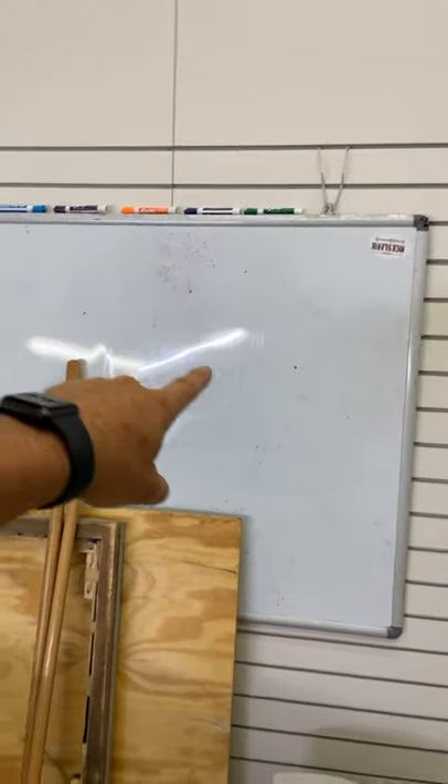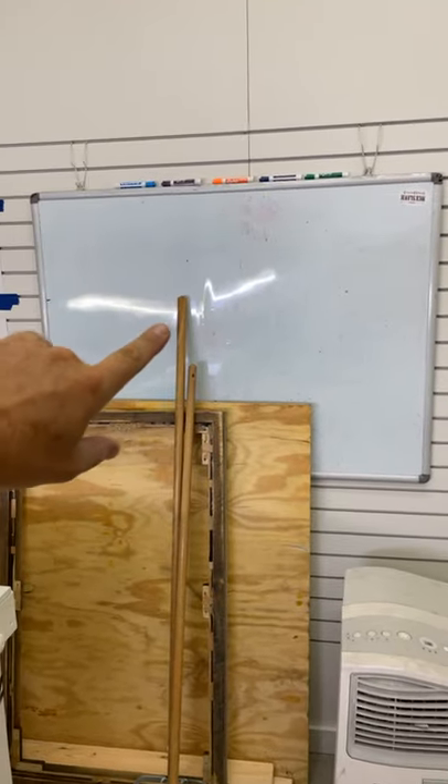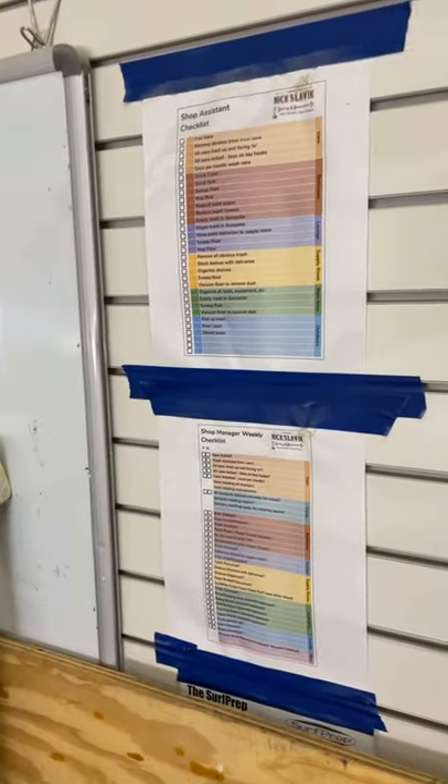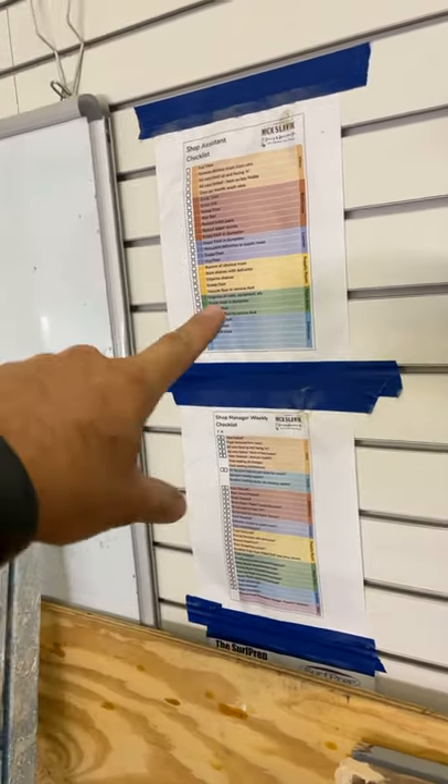We have SOPs for our shop assistant and our shop manager weekly checklist. I check in with Brandon weekly to make sure these things are done. What's really cool is that we have a shop assistant — one of our junior craftspeople, a high school student — who comes in on the weekends. He refuels all the vans, cleans them, washes them, and gets them all dress-right-dressed so our craftspeople can show up Monday morning, turn that key, and hit the road.